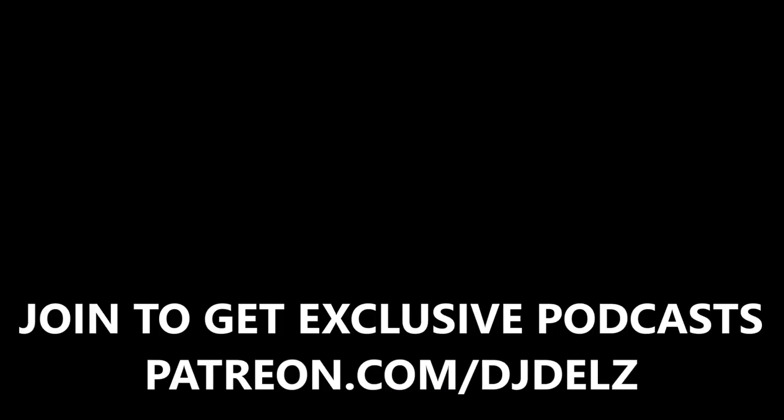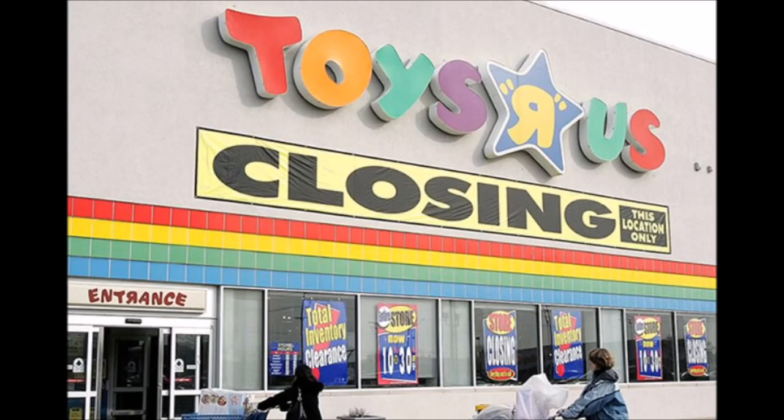I want to speak about Toys R Us officially shutting down. Yes, Toys R Us is going to be completely gone — they shut down a ton of stores about two months ago, and now they're shutting down all of them. To me, that's so sad. I grew up going to Toys R Us, I have kids now, and I love going there with them. It just hurts to see it go.